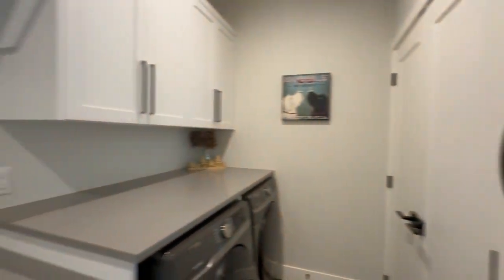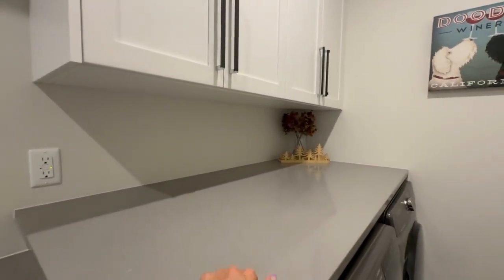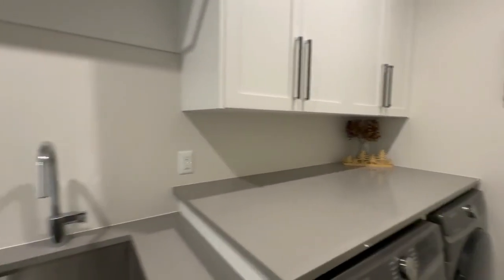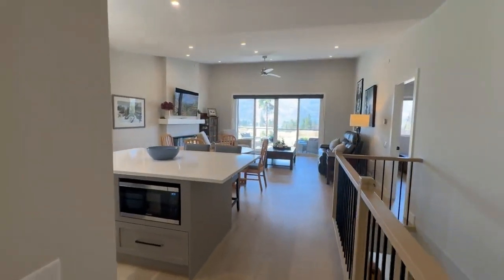Here I am knocking on the countertops to show you that it is indeed that nice granite material. I may have said quartz before — I meant granite. All right, let's check out the kitchen.